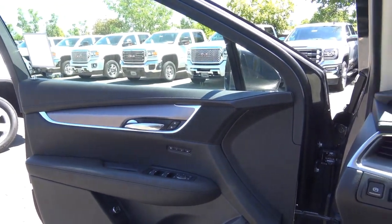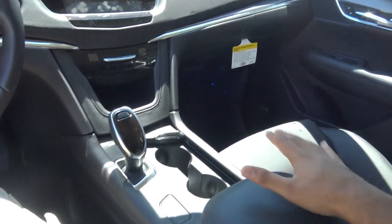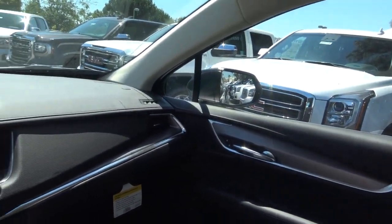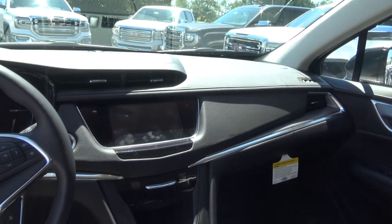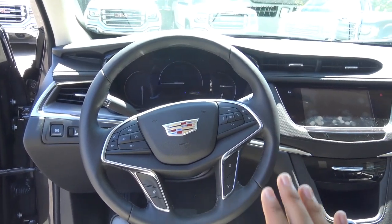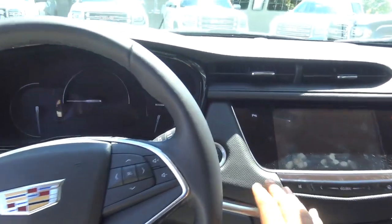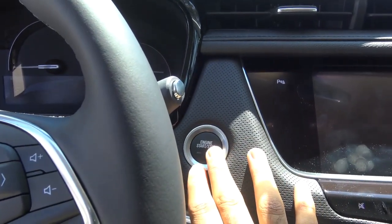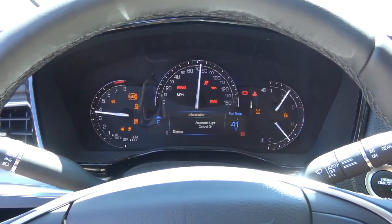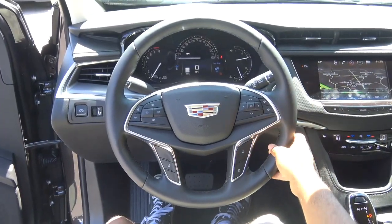If I were getting the XT5, I'd choose a different color combination — there's just a lot of black going on inside, not a lot of contrast, which makes it feel a bit austere. But it's still a very modern-looking design, much better than the SRX. The push-button start works by putting your foot on the brake and hitting the button, firing up the 3.6-liter V6. It also has a full leather-wrapped steering wheel.